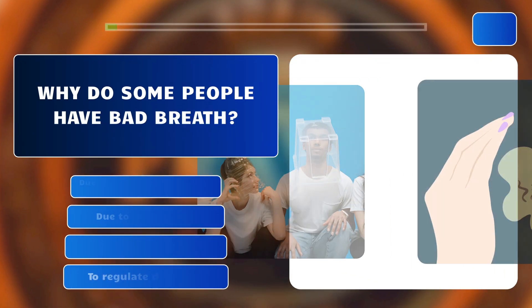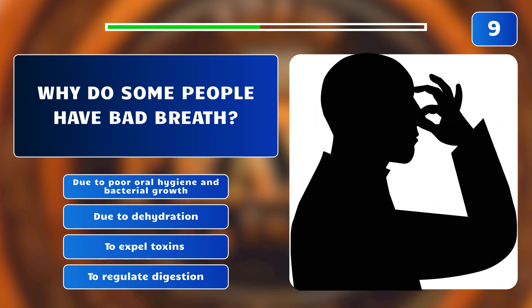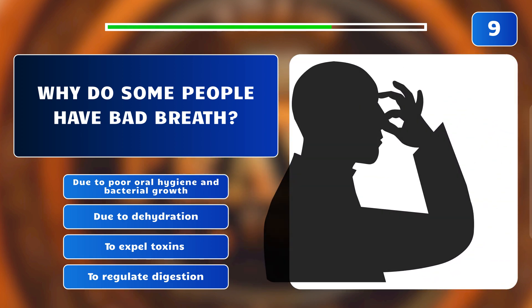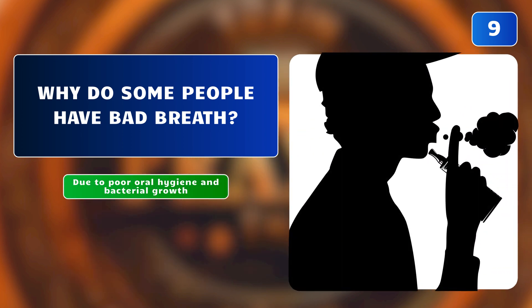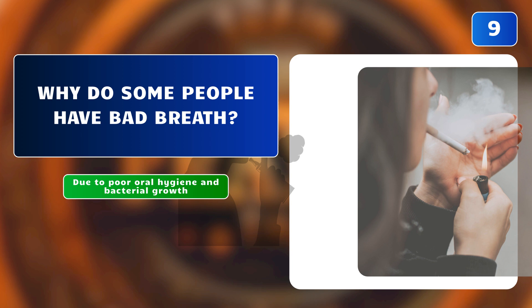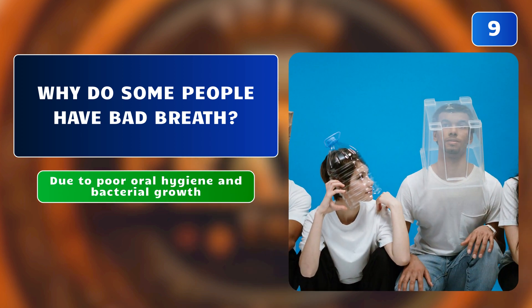Why do some people have bad breath? Due to poor oral hygiene and bacterial growth? Due to dehydration? To expel toxins? Or to regulate digestion? The correct answer is: due to poor oral hygiene and bacterial growth. Halitosis can result from poor oral hygiene, bacterial growth, dry mouth, or underlying health conditions.